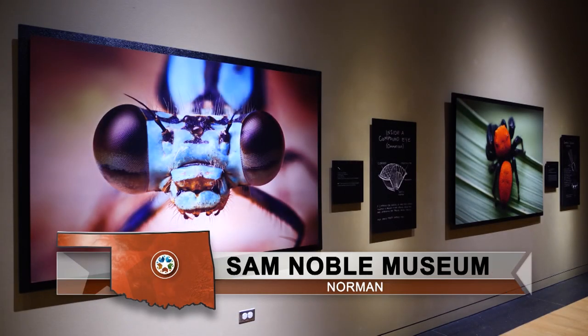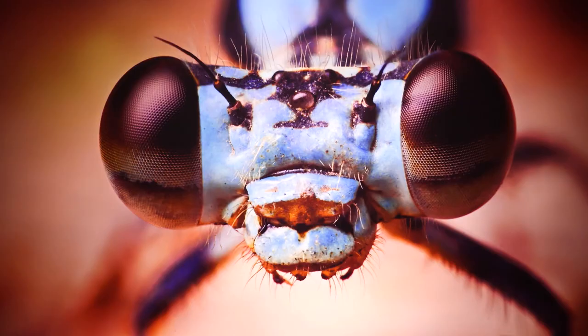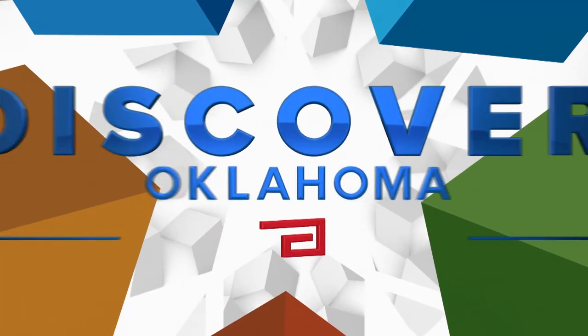Welcome back to Discover Oklahoma, coming to you from the Beautiful Beast exhibit at the Sam Noble Oklahoma Museum of Natural History in Norman. There's so much to learn and see here. If you want what you discover to take an active route, try your hand at fencing. Augustus Cook shows us where we can take it all in.